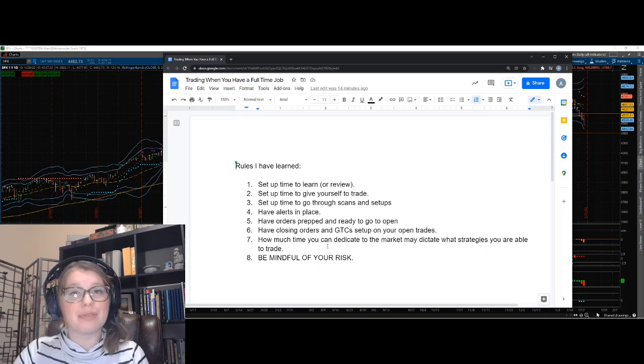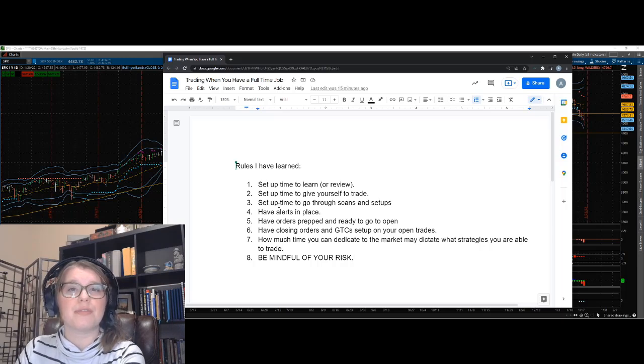These are the rules I've learned to live by as someone who has a full-time job, is trading, and is also balancing family life — kids, activities, all of it. When my trading starts to suffer, it's because I'm not abiding by these rules — whether it's being mindful of risk, not giving myself time for scans and setups, or not having alerts in place when I'm not at my computer. I feel like these are really great things to take into consideration if you're trying to trade and have a full-time job at the same time.